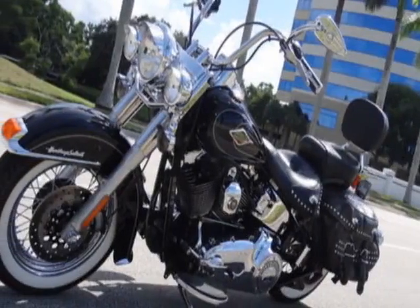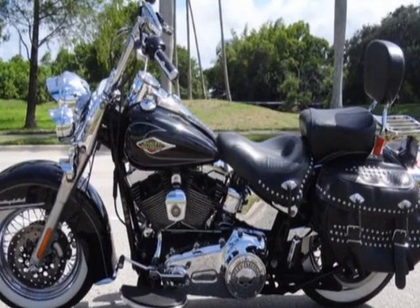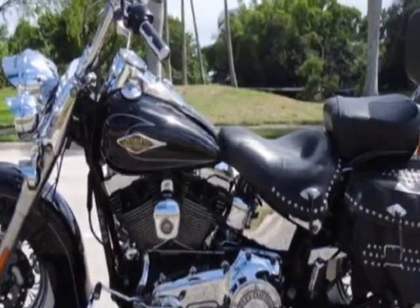Check out this 2011 Harley-Davidson Heritage Softail. This Heritage Softail has just under 28,500 miles.